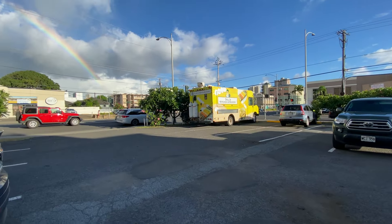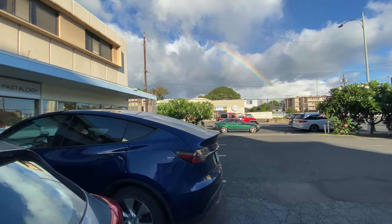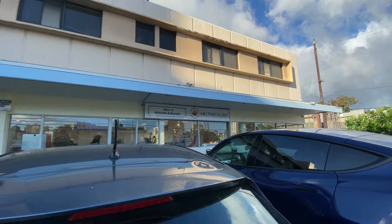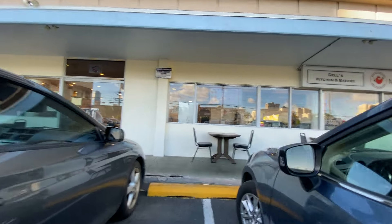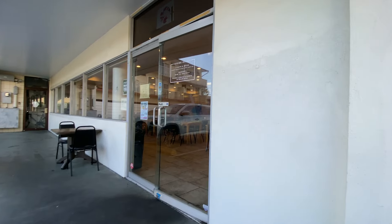Hey, what's up everyone. Today we're at the corner of Macaulay and Yonge Street, right on the corner, and we're at Dell's Kitchen and Bakery and Mayo Postology. I guess they share the same building but we'll check it out and see. So let's get inside.